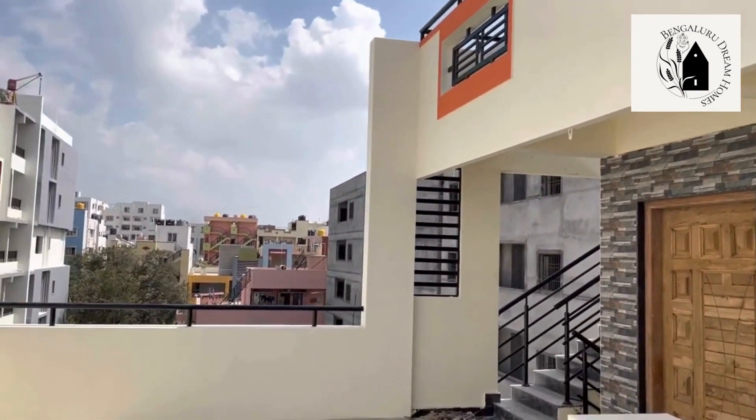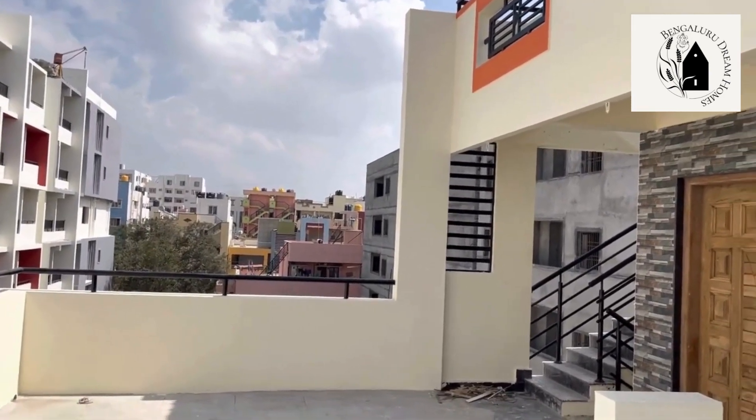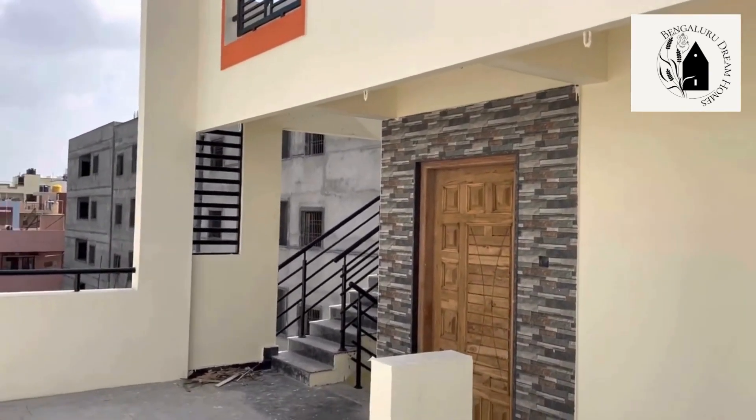That's what the property looks like overall.